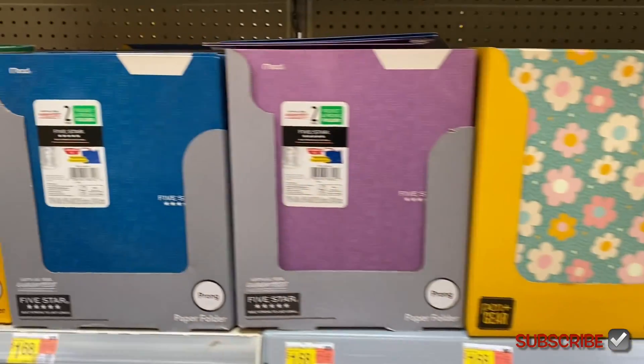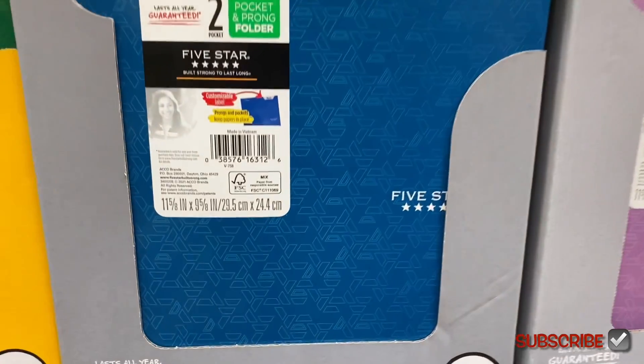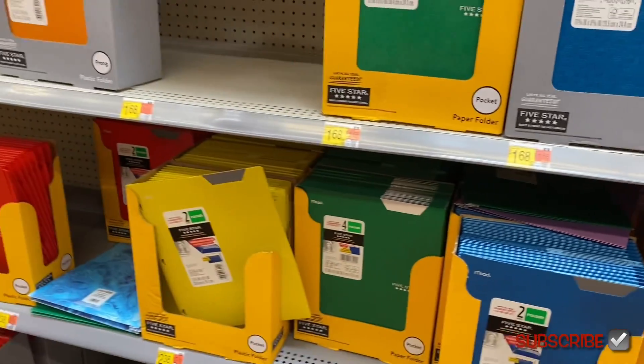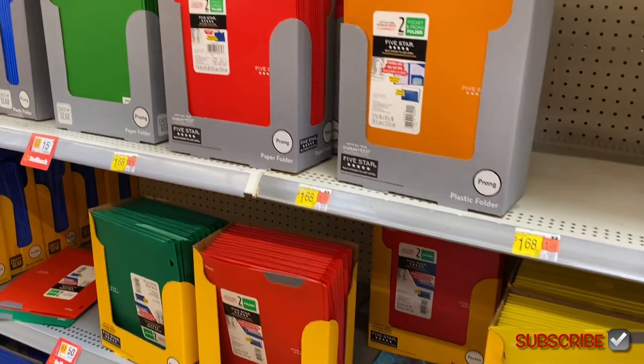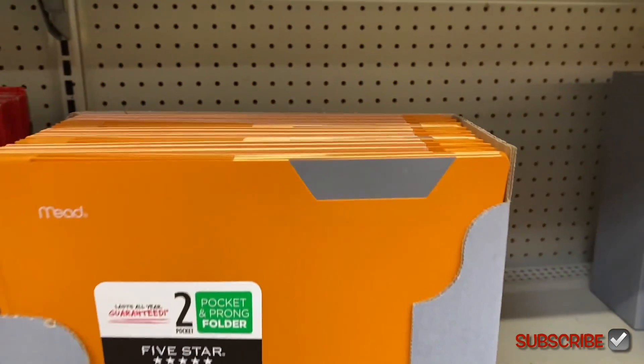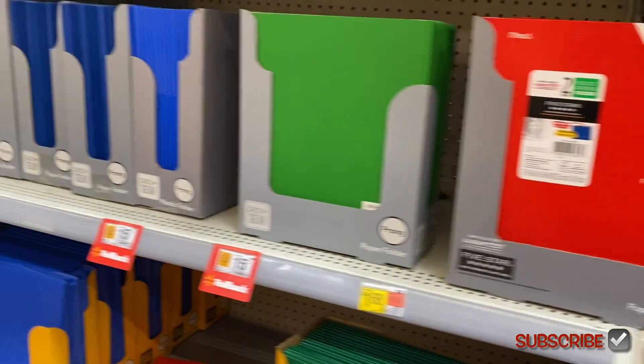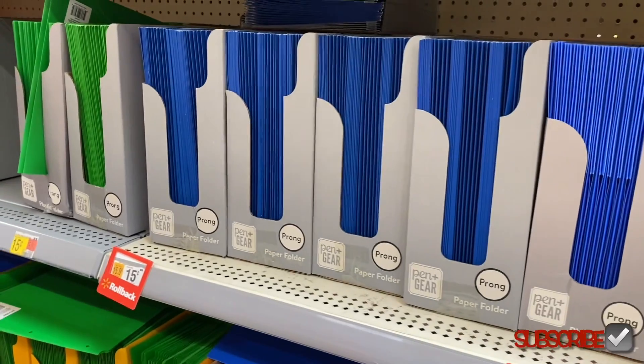They also have a Five Star style for $1.68 with a little bit of design — the other ones were Pen Gear. Then there are pocket and prong folders for $1.68, and the plain ones over here are like 15 cents.